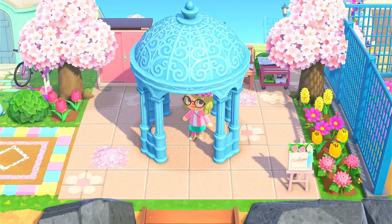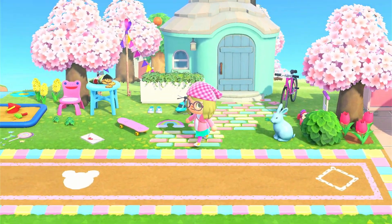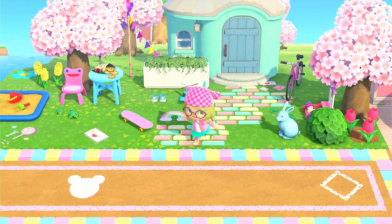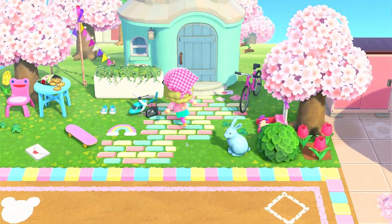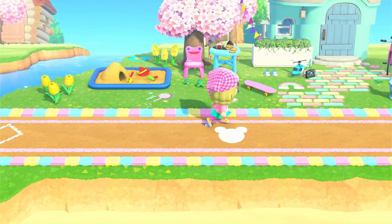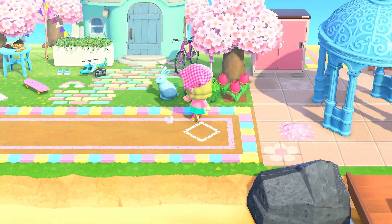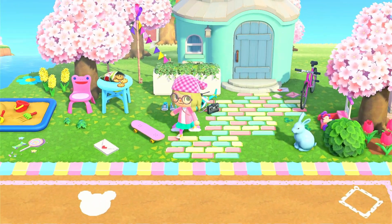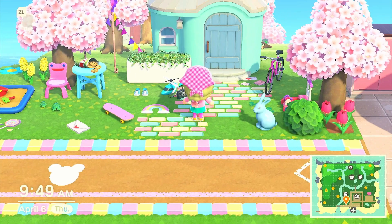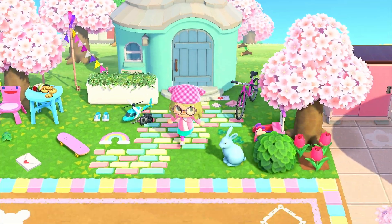Over here to the left, this is the only villager yard that I have done already, and that would be Sherb's house. Sherb is one of my very few villagers right now that will be a permanent resident of Patagonia. I'm trying to build an island that's more pinks and pastel blues and yellows and things of that nature, and so I want my villagers to tie into that — and Sherb is perfect for that color scheme.